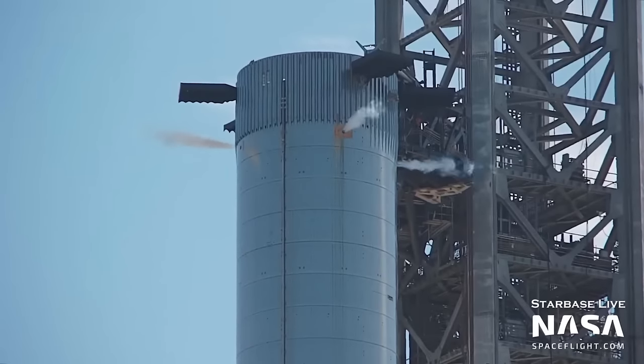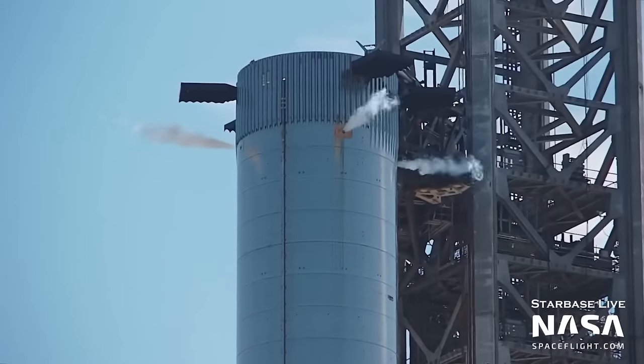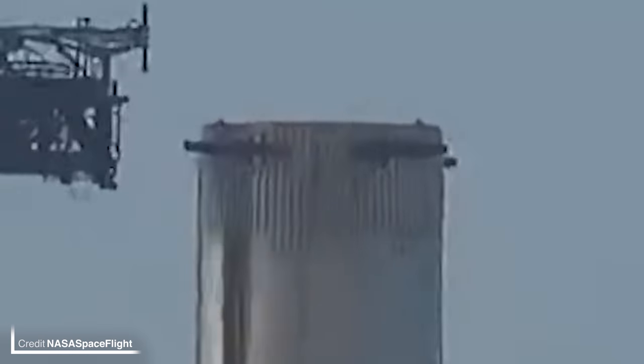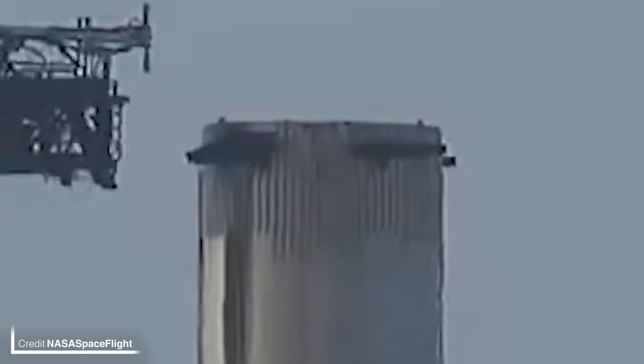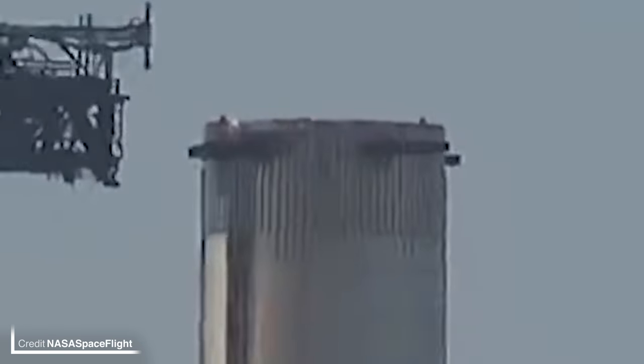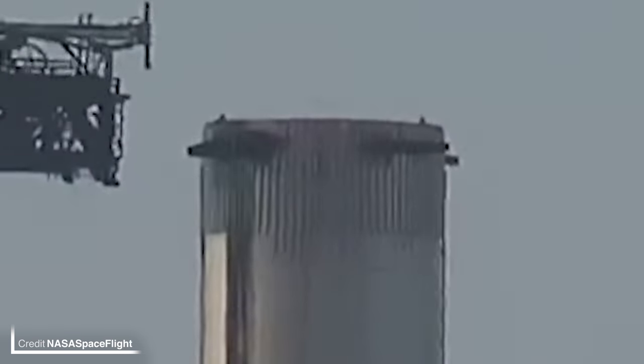Booster 7 has been testing several times yet again over the past week on the orbital launch mount at Starbase. No frost is visible but it has been venting, and there has also been another igniter test. Just like Falcon 9, Super Heavy will steer itself in the denser parts of the atmosphere with four grid fins, which SpaceX have been testing as well. Just to note, this video has been sped up — they move a little slower in real time.